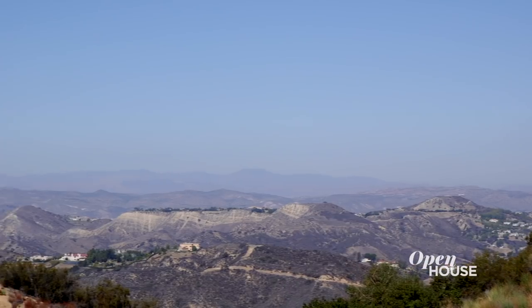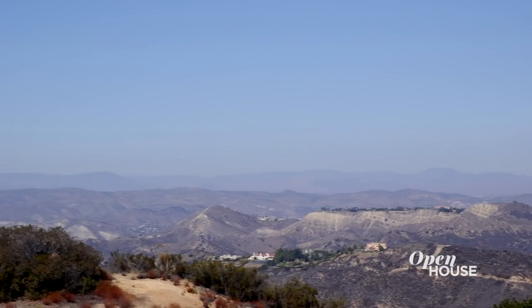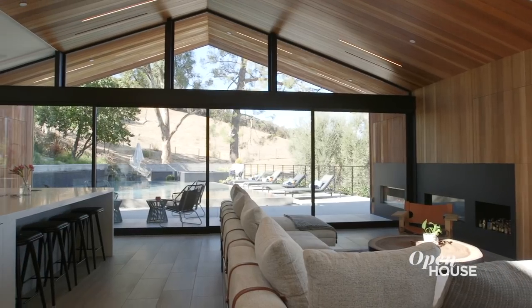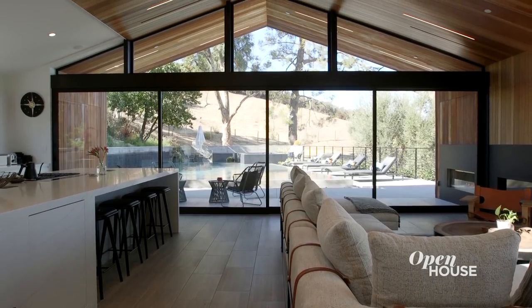Directly behind me is the main living space. Large picture windows frame mountain views and canyon views all around us. But we also have an entire wall of glass that allows this space to be completely opened up to the pool area. That's really one of my favorite spaces in the property because we really feel the indoor-outdoor connection here.